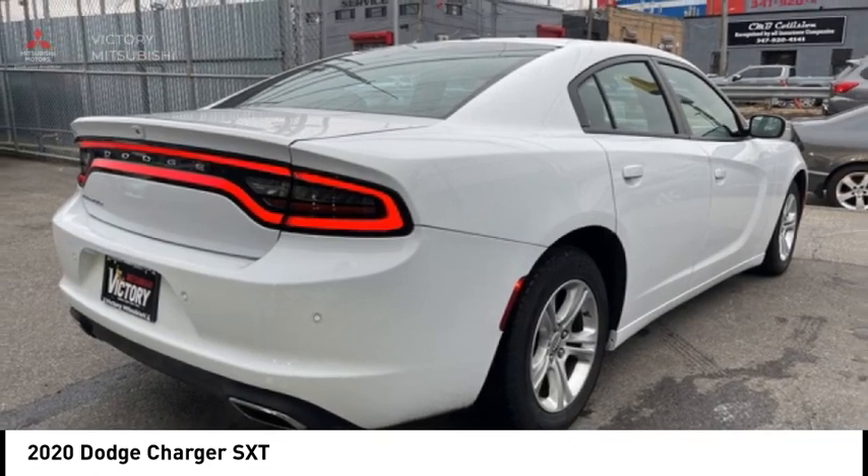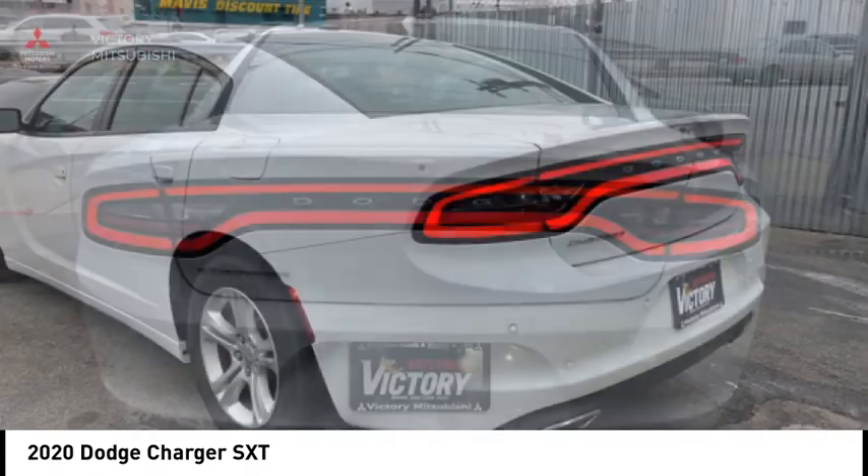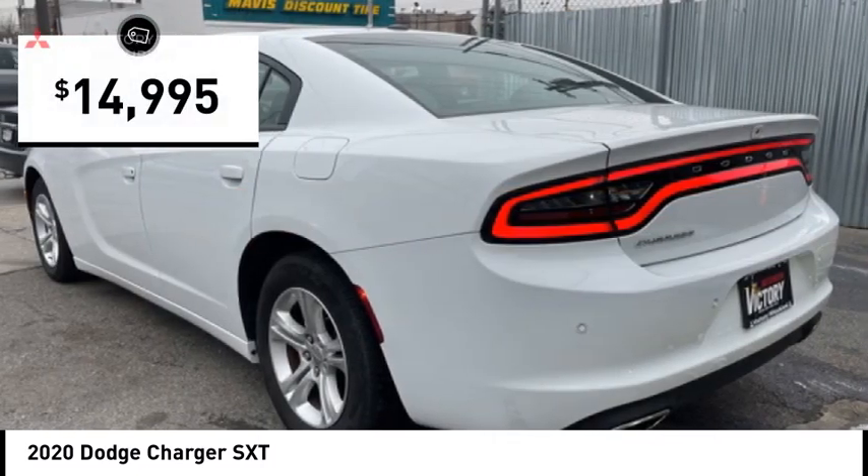Peace of mind comes standard with Charger's 5-star government front and side impact crash test rating, and is priced below $15,000.